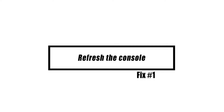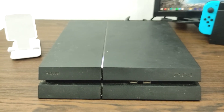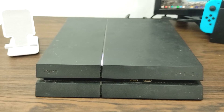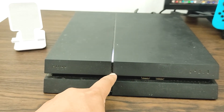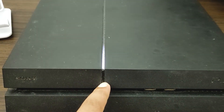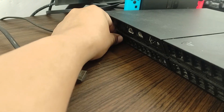First, refresh the console. Your PS4 console may have become stuck because the boot procedure did not finish completely. Try turning it off using the controller and seeing whether it works. You may also try restarting it by pressing and holding the power button if the console remains unresponsive. Disconnect it from the wall socket or power strip and wait one minute before plugging it back in.